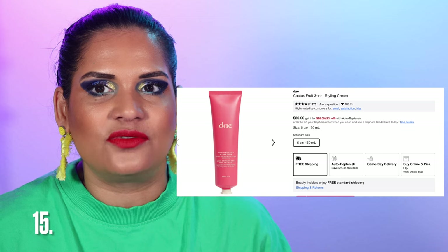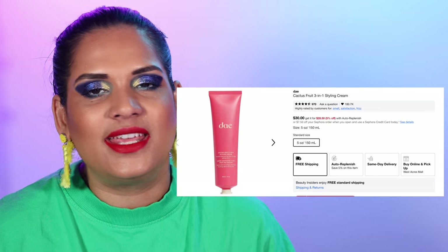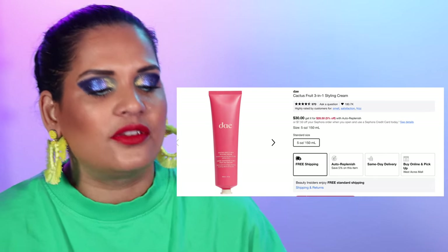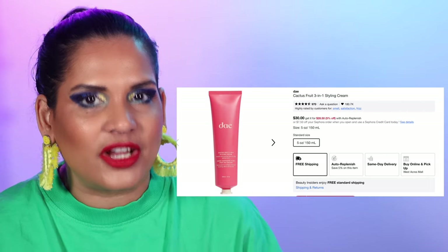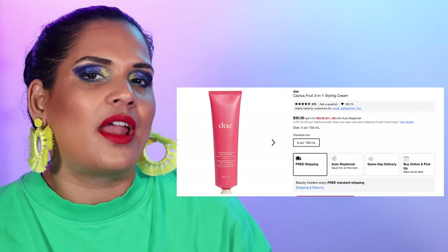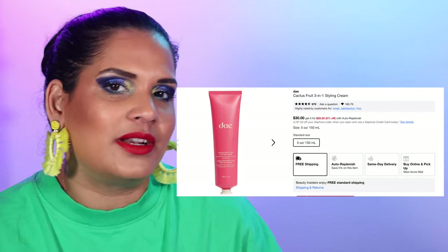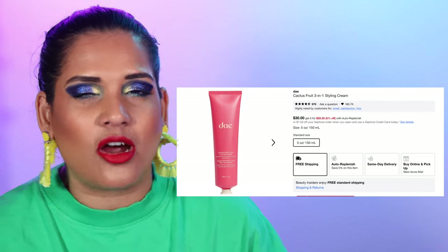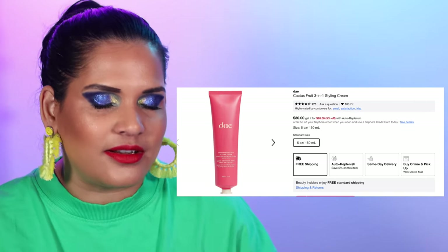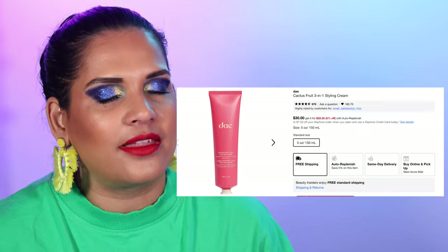Number 15 is something I just repurchased — I saw this on sale on Amazon for a better deal, but in case you want to try it, the DAY Cactus Fruit Three-in-One Styling Cream is $30. This thing smells freaking amazing. I bought it for myself but ended up using it on my older daughter who has very curly hair — it works really well for slicking her hair back into a ponytail and it's not very harsh.